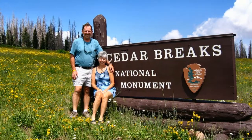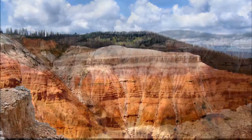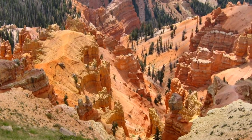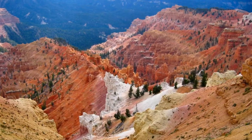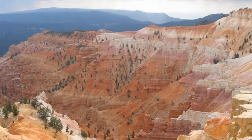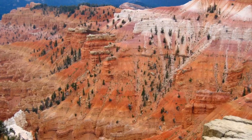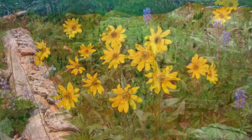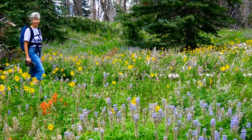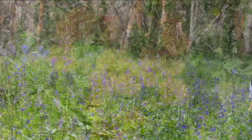Between Zion and Bryce, Cedar Breaks National Monument is a three-mile-wide, 2,000-foot-deep amphitheater carved out of the 10,000-foot-high Colorado Plateau. The rock colors in the amphitheater were spectacular. We also hiked the Alpine Pond Wildflower Trail, where we found a profusion of wildflowers like we'd not seen earlier on this trip.